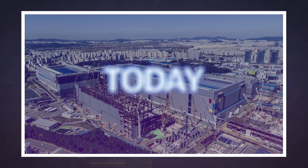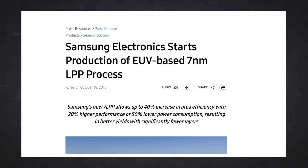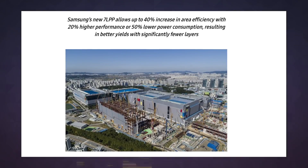Do you want more powerful smartphones with better battery life? Pushing the limits of smartphone performance and longevity requires chip makers to craft smaller and smaller silicon, and Samsung has recently made a breakthrough by building seven nanometer chips using extreme ultraviolet, or EUV.